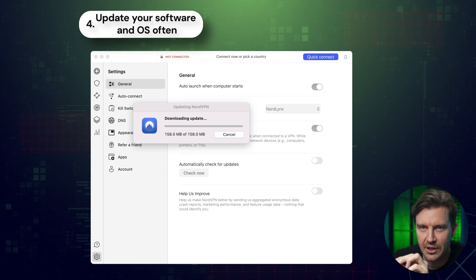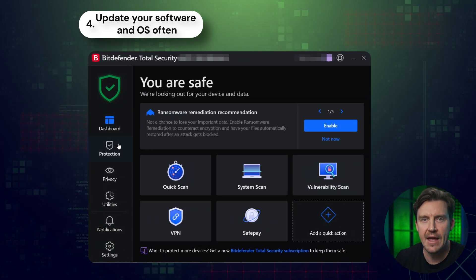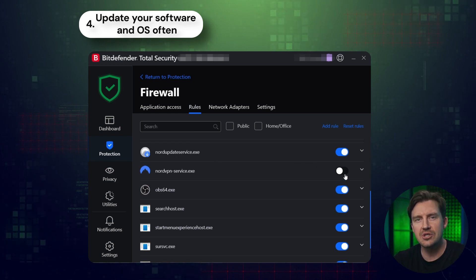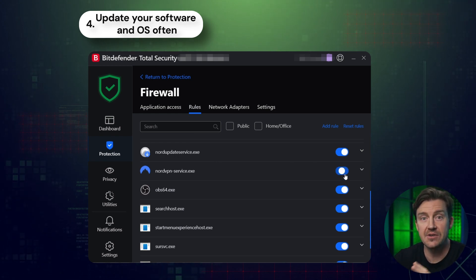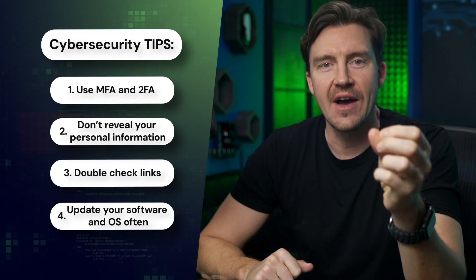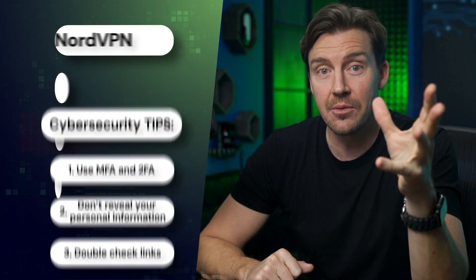Fourth, if you're using cyber security software, make sure you update it regularly. If you have a VPN and an antivirus from two different providers, make sure to add them into each other's exceptions, as otherwise they might clash and cause data leaks. As long as you remember these pieces of advice and invest even a little bit into proper cyber security software, you're going to be sufficiently protected online.